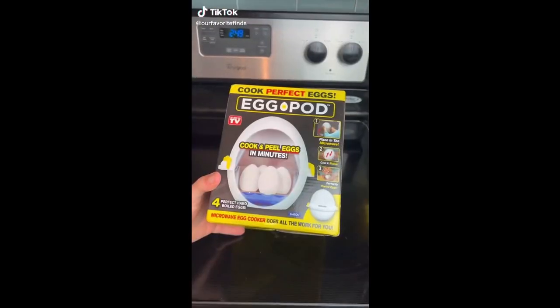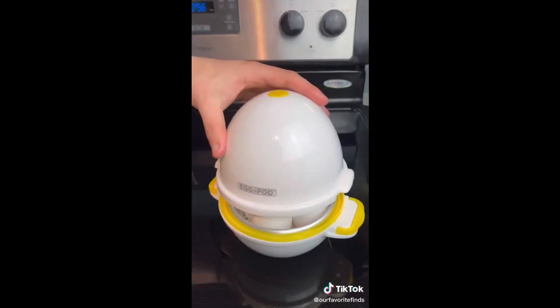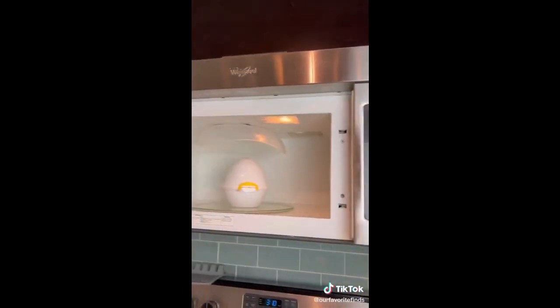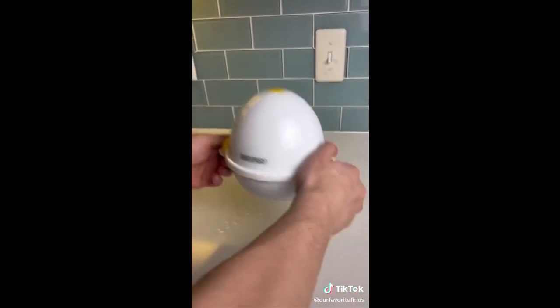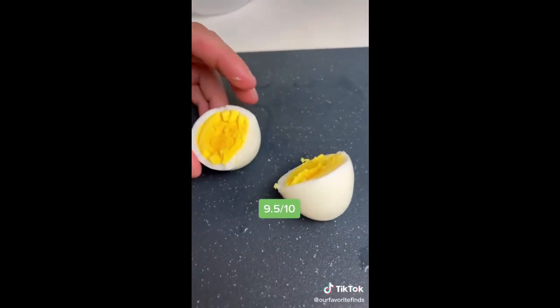Rating as-seen-on-TV products. The egg pod claims to cook and peel hard boiled eggs in minutes, so we had to try it out. You just throw in water and up to four eggs and toss it in the microwave for nine minutes. Once it finishes, take the whole egg pod out, rinse it with cold water to stop the cooking, close it back up with water still inside, and shake to remove the shells. It perfectly cooked and peeled all four eggs — I just wish it could fit more. I'm giving it a 9.5 out of 10.